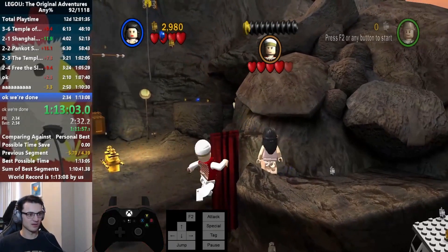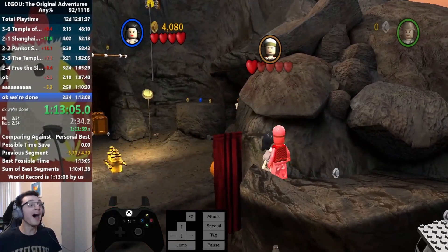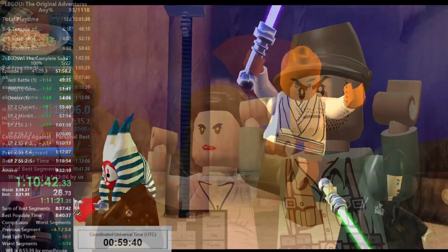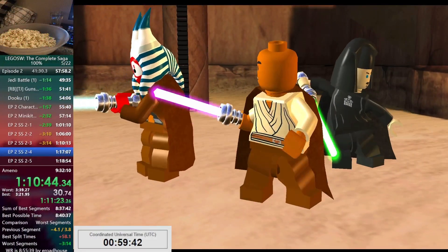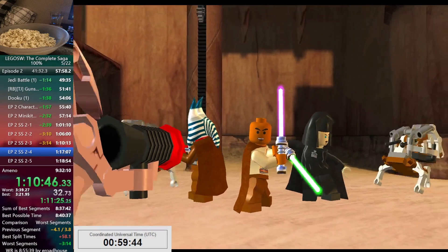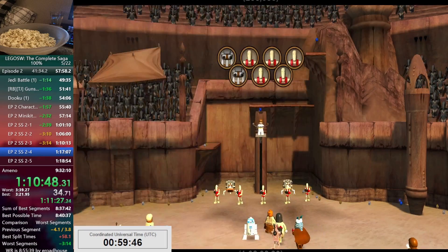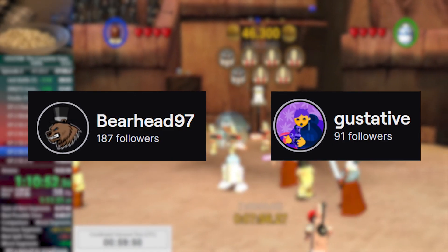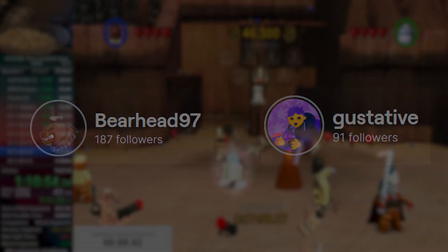October was a busy month for the LEGO Speedrun community, with most of it being dedicated to preparing for the 100% Grunt Relay, a relay of the first 10 LEGO games ran in the 100% category. We'll cover all of that and more, but first I'd like to welcome both Bearhead and Gus to the recap team, and thank them for their help this month.